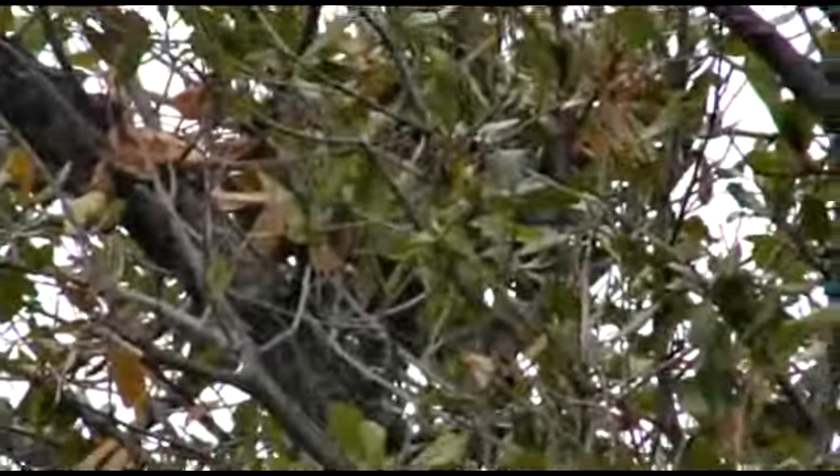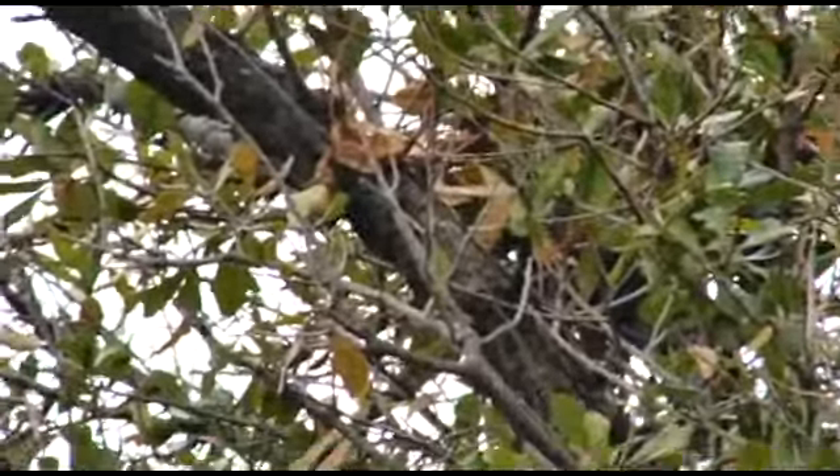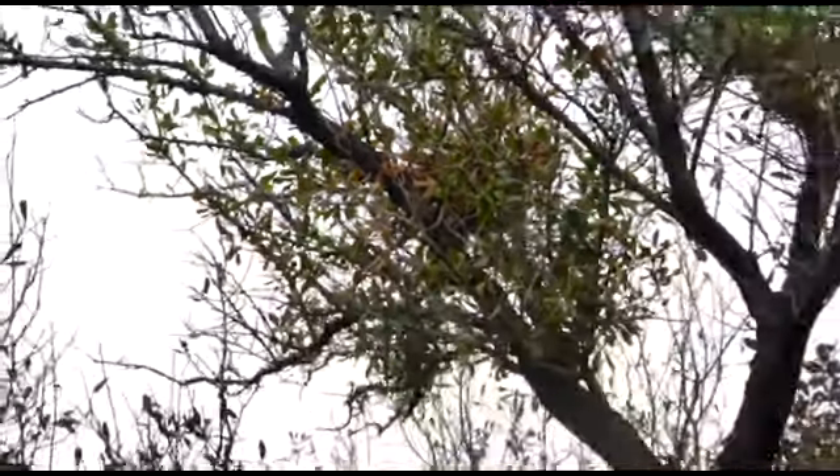It's going to be difficult to film because the background is so bright, but I believe that's the spot right there. He's making a nest — maybe I can get a good view of it.